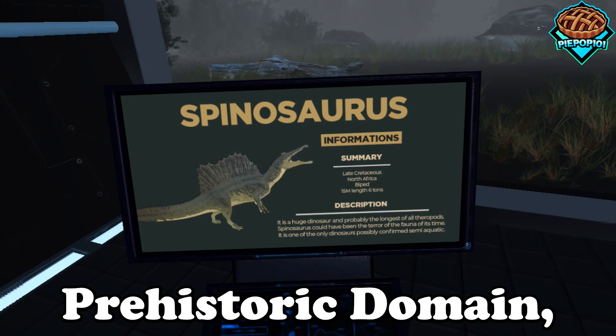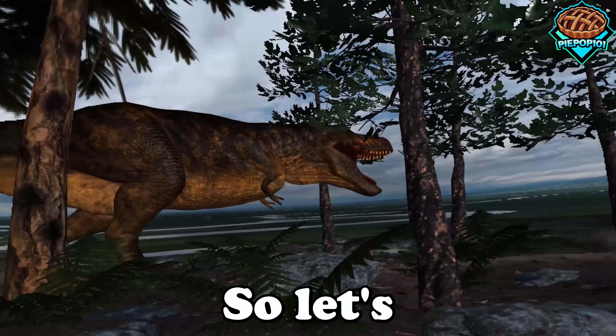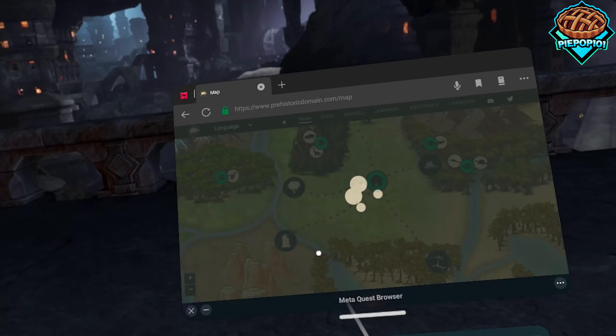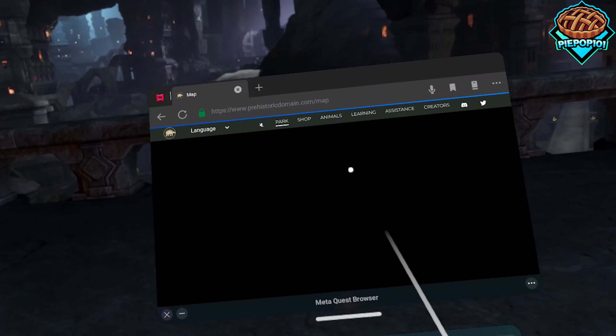Today we're going to be trying out Prehistoric Domain, a new VR experience centered around dinosaurs. So let's get started. What you need to do is open it up on your Oculus browser — link in the description — and choose which one of the dinosaurs you want to see.